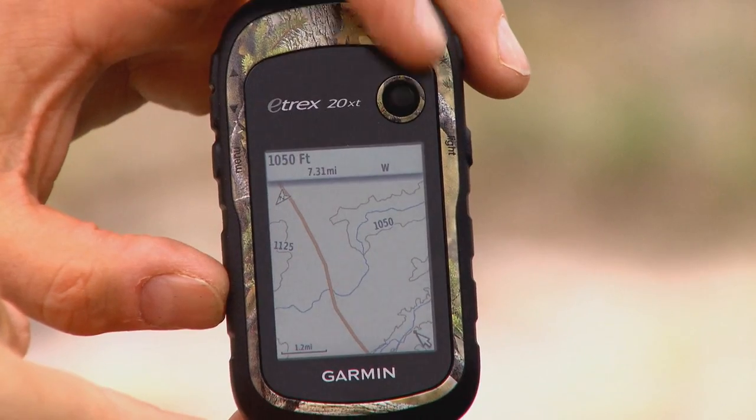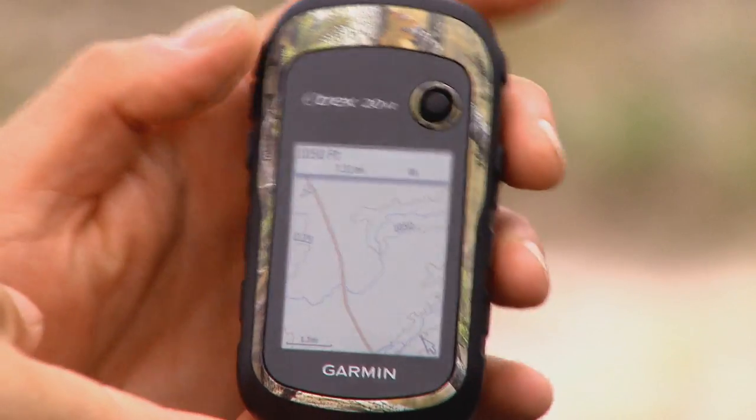The ability to have mapping has come so far to people today — wearing it on your watch, having it on your phone, having it in your hand. It's amazing the technology advances that are out there.